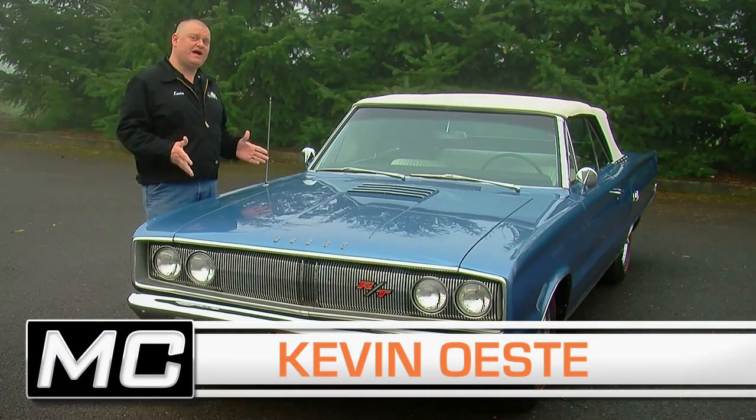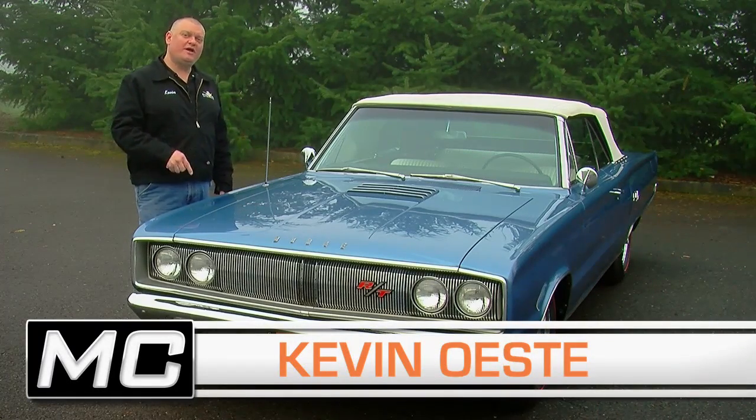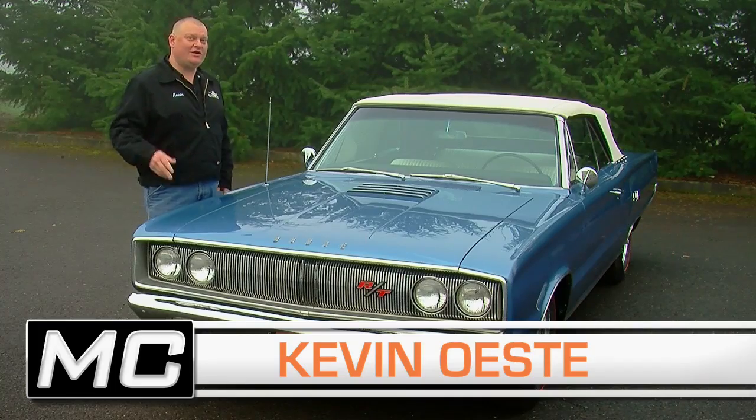The '67 Dodge featured clean styling and plenty of power, and the Coronet RT 440 is long on both.